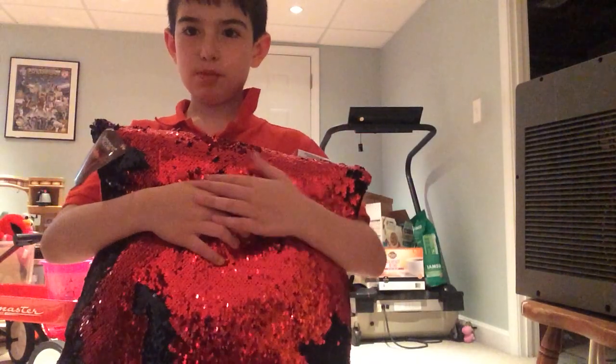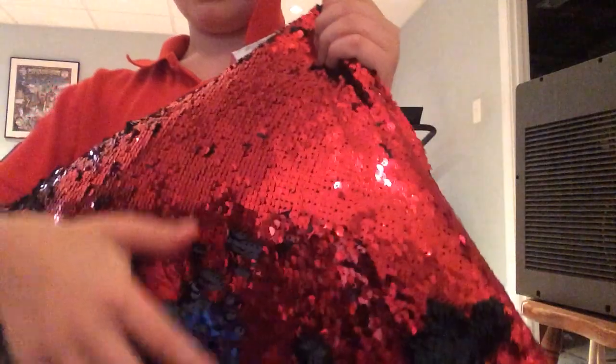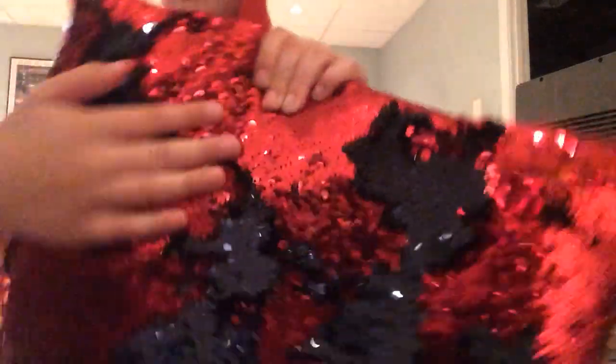You guys probably have a Shimmer Pillow, but I found it at the store. It is black underneath, and there's red sparkly, and it's pink and purple.